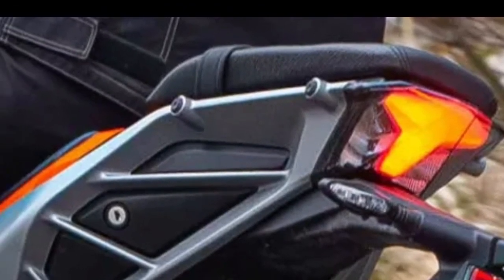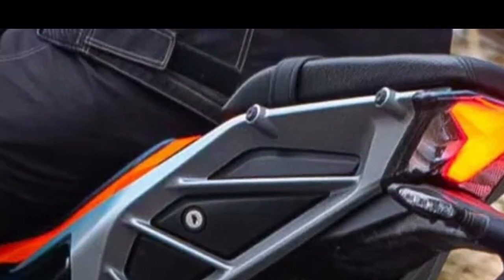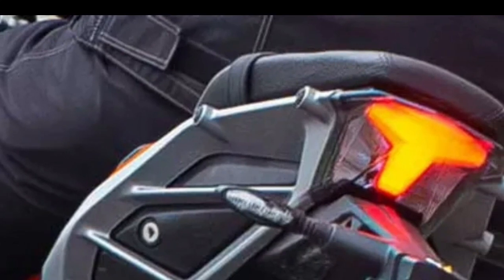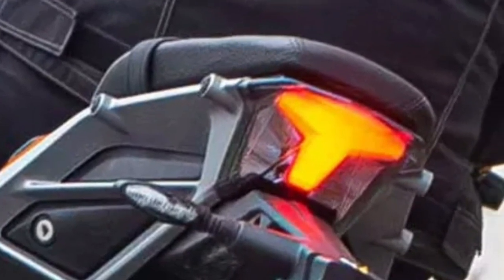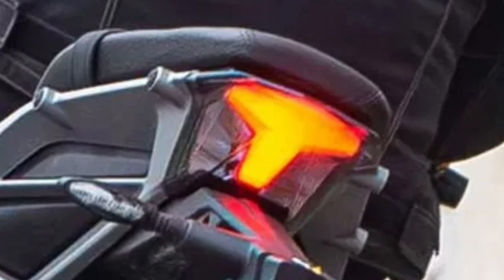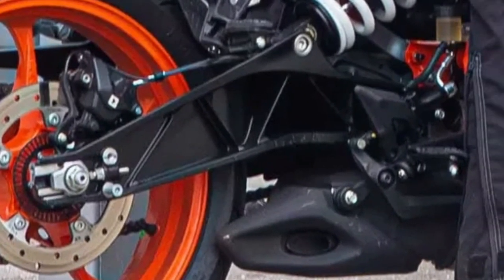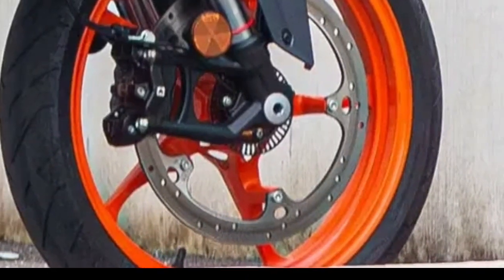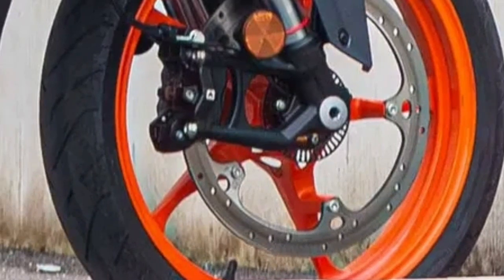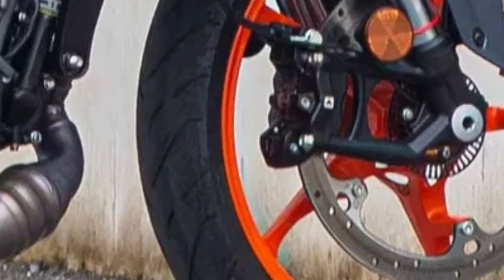The next-generation KTM 390 Duke is expected to feature a reworked engine. If rumors are to be believed, the new 390 Duke is likely to get a 399cc mill, with the focus being on tractability and refinement. The spy images also suggest a slightly different design to its crankcase and head. We can expect a bump in power figures over its current version that pumps out 43 BHP and 37 Nm.